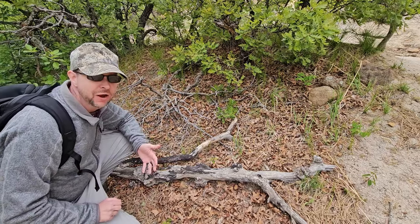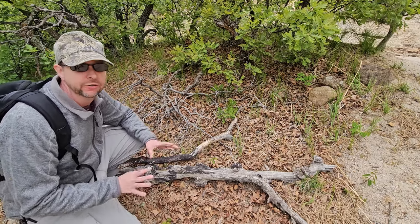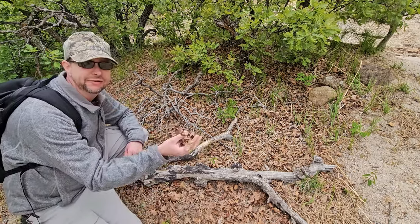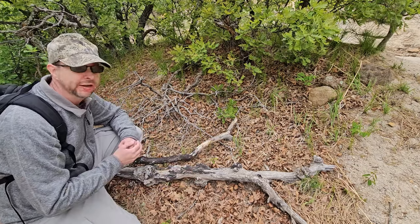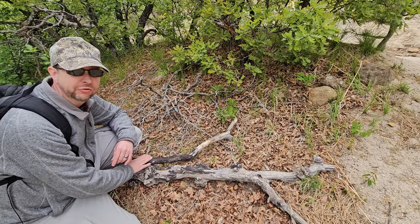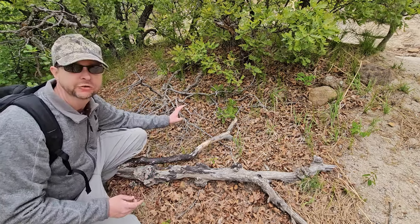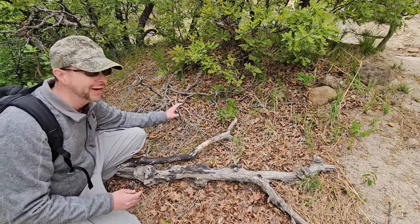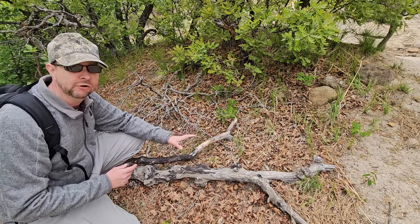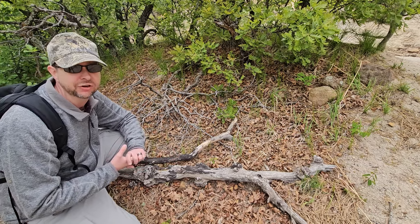If you do end up getting lost and need to build a fire, look around because anywhere you are there are going to be fire-building materials. We have all these dry leaves here which will catch on fire easily, dry wood right here — some of it already partially burnt from previous fires. We have smaller sticks as well. All of this you can break apart with your hands; you don't even really need a knife. This makes great fire-starting material if you need to start a fire.